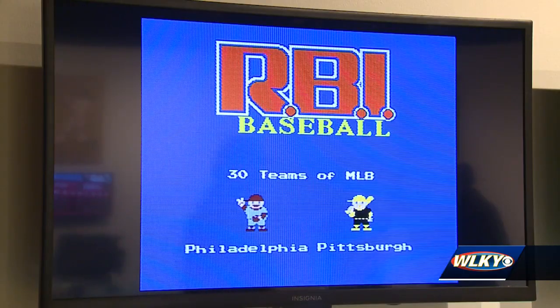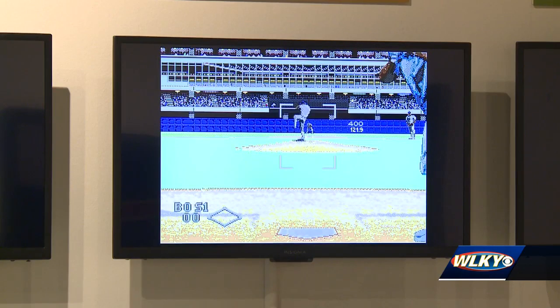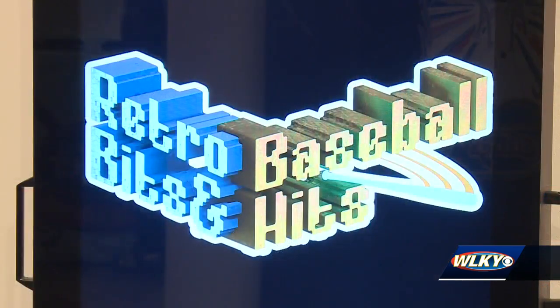And while they may not be real baseball, Soliday thinks that doesn't mean video games are not a key part of the tapestry that is the national pastime. "Drawing that connection that we all have in one form or another to the sport of baseball, Americana, and just the nostalgia that's attached to it."